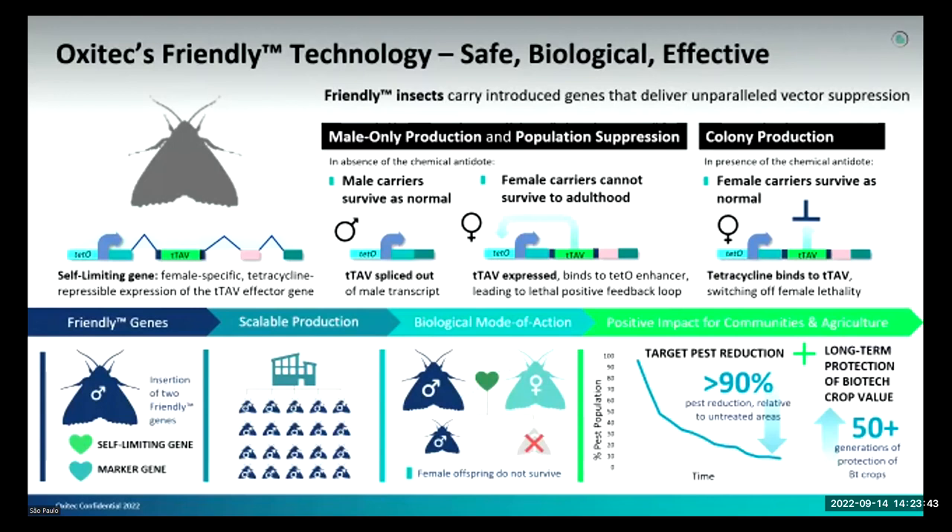This is what we take to the field. However, inside our labs we need to produce the colonies and multiply the insects. In this case we use tetracycline, which binds to TTAV switching off the female lethality. That is how the molecular biology of our product works. The biological mode of action means female offspring do not survive.